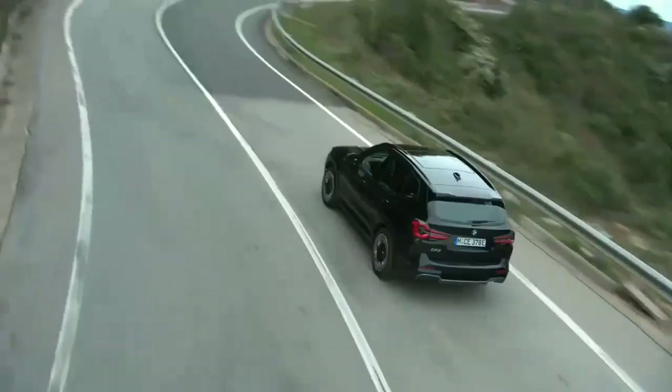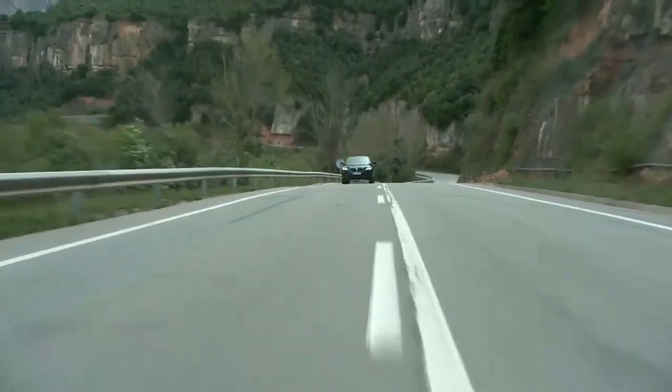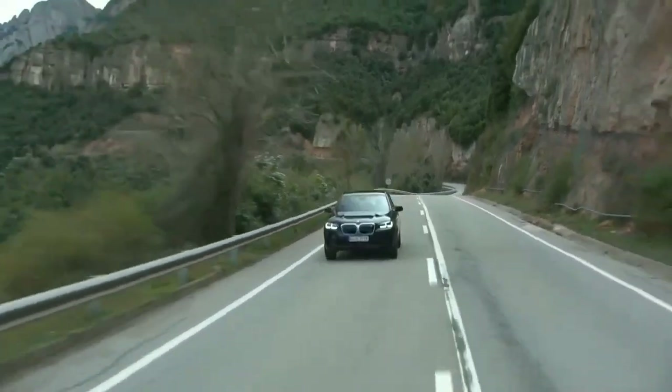The refreshed 2022 BMW iX3 has been available to order since August 2021, starting at €67,300.